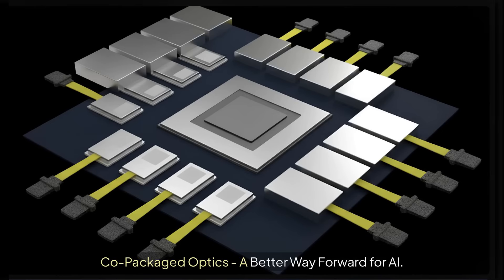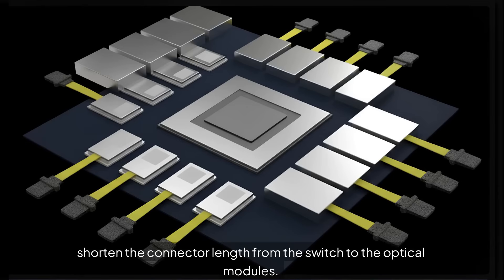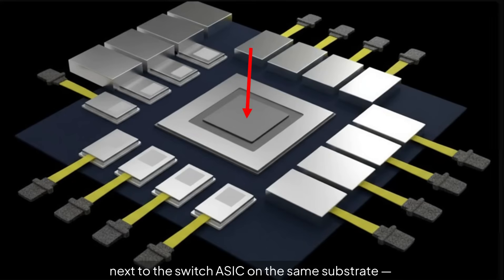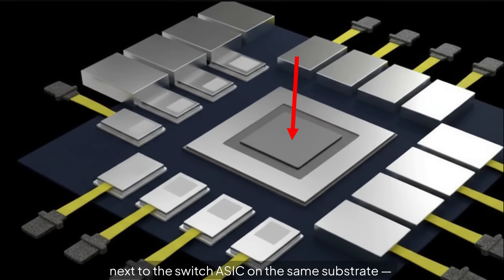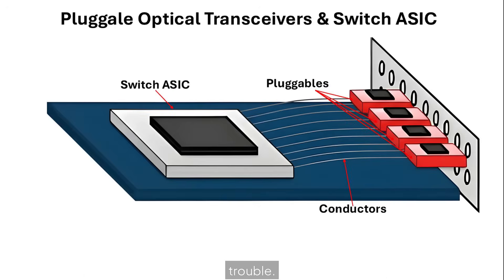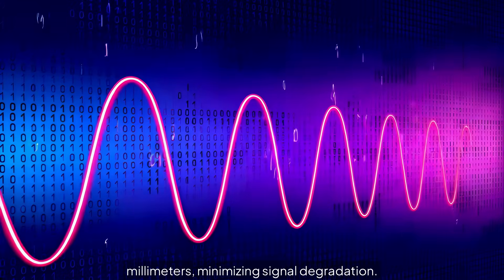Co-packaged optics (CPO) offers a better way forward for AI. The primary challenge with pluggables is transmitting high data rates from the ASIC to the optics across long connectors. The solution is straightforward: shorten the connector length from the switch to the optical modules. CPO does just that by integrating the optical modules directly next to the switch ASIC on the same substrate, eliminating the long electrical paths that cause so much trouble. In co-packaged optics, the high-speed lanes are reduced to just millimeters, minimizing signal degradation.